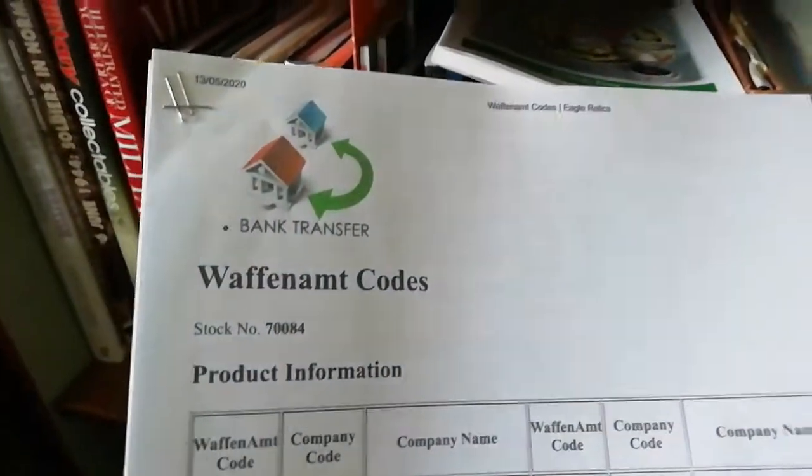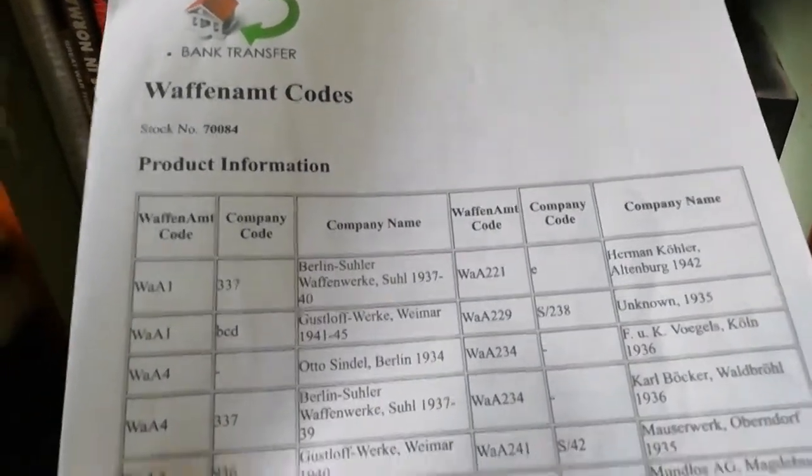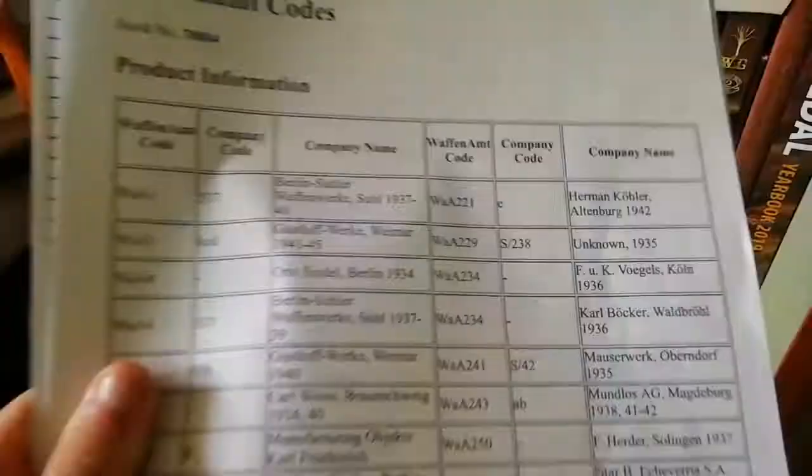On the top here are printouts — not actual sheets, but printed online — of the Waffenamt factory German codes, showing what the different codes mean, the different places, and the dates they were used.